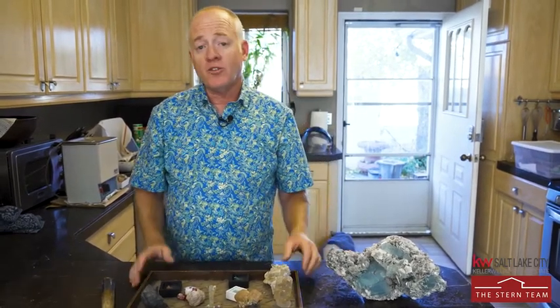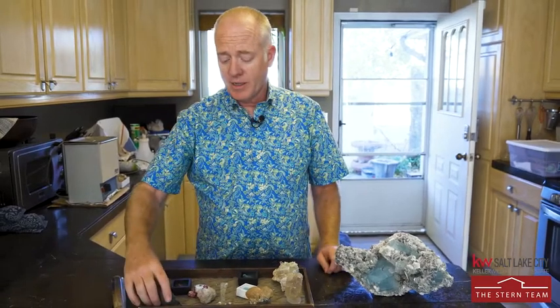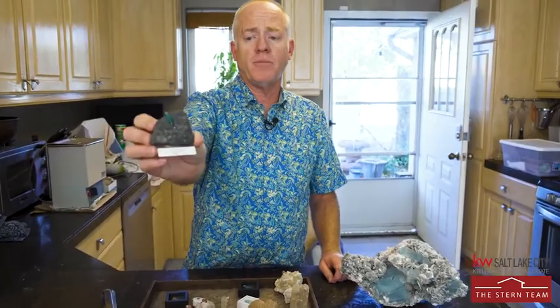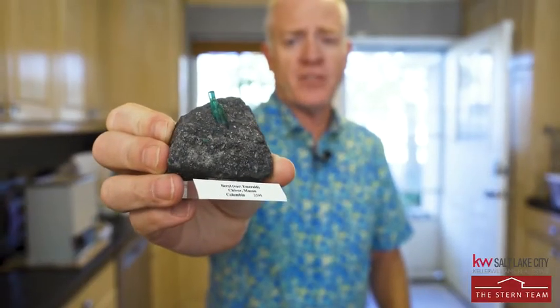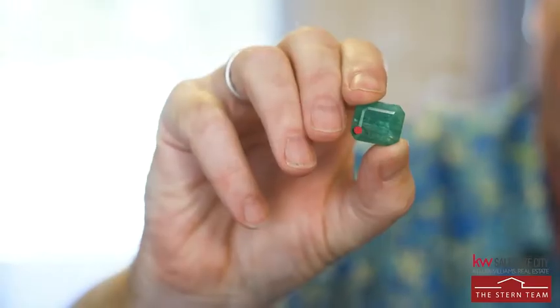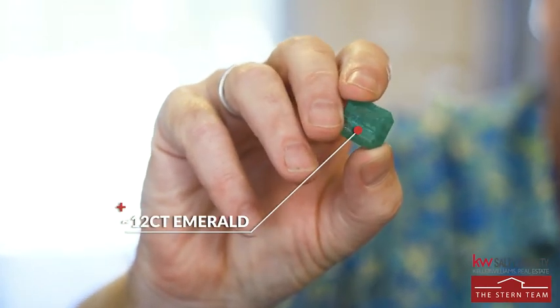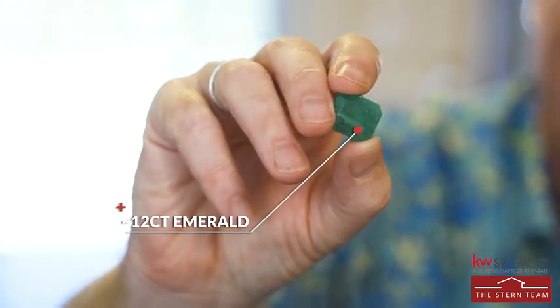When beryl is in gem form and it's green, we get emeralds. This is an emerald from Colombia — this one is too small to facet. Here's one that has been faceted, a nice big stone, probably about 12 carats.